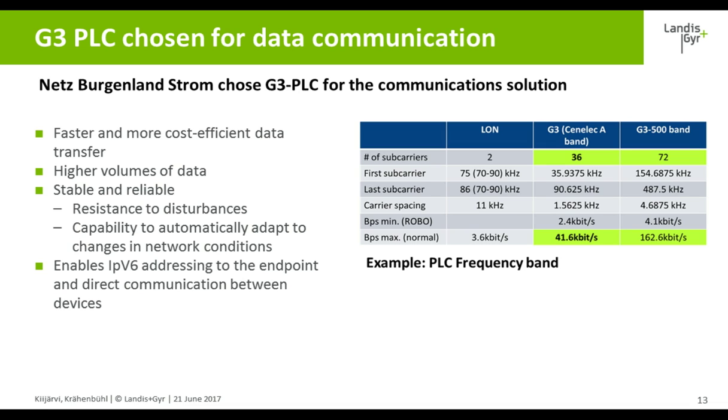It is secure, as G3 provides an embedded AES-128 MAC layer security from IDIS-DLMS security. And it also supports IPv6 addressing, enabling the connectivity for the future.